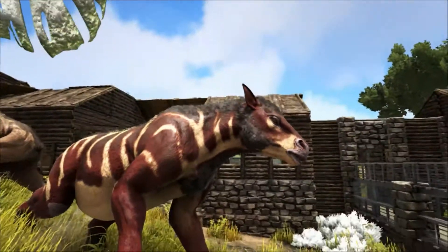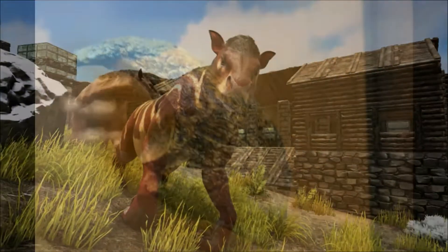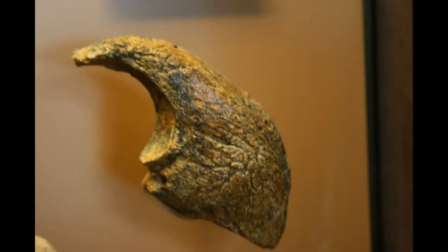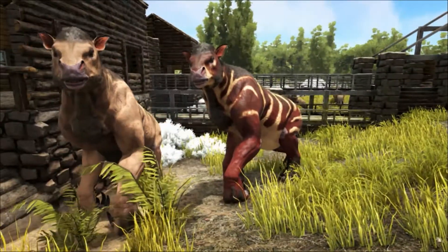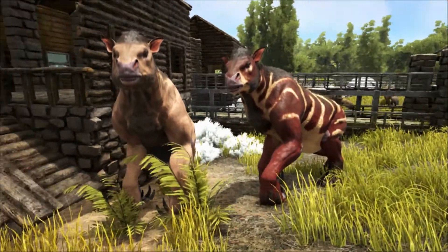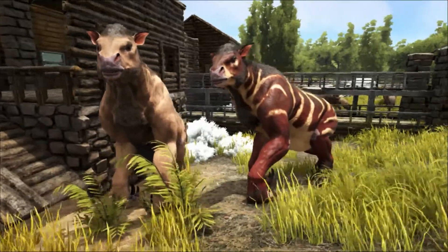The Chalicotherium had long forelimbs that ended in large claws. The claws were so large that when Chalicotherium walked on all fours, they had to be folded to face backwards, so that it was actually the knuckles that bore the animal's weight. Most of the weight of the animal would be taken on the shorter rear limbs.